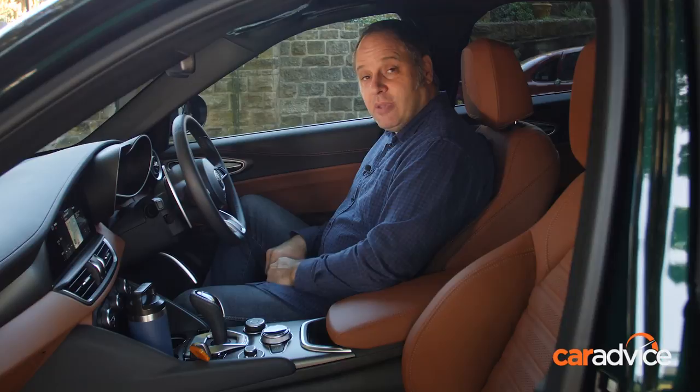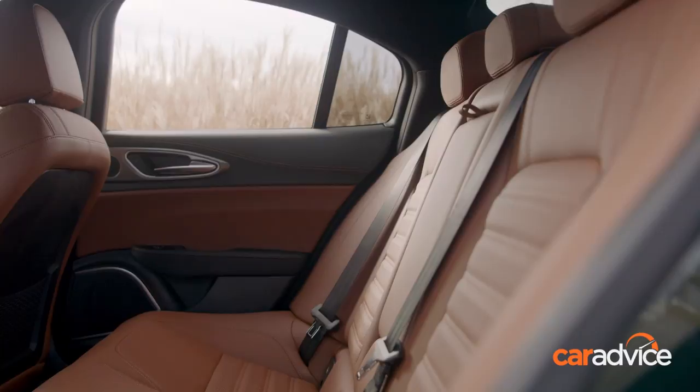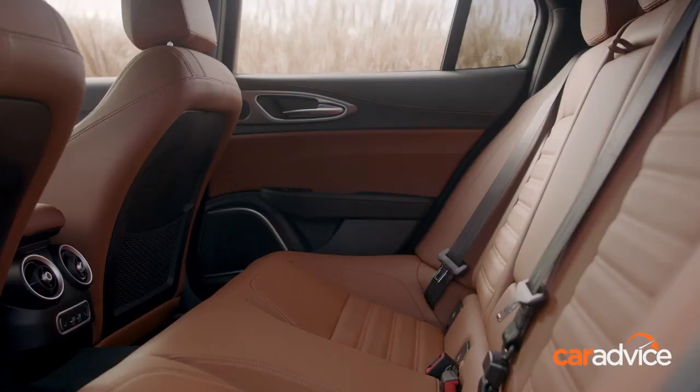The Giulia Veloce is a driver-focused cabin, and that's certainly the case when you move into the second row. While the front row is comfortable and spacious, there's not a lot of room in the second row if you do have taller occupants up front.